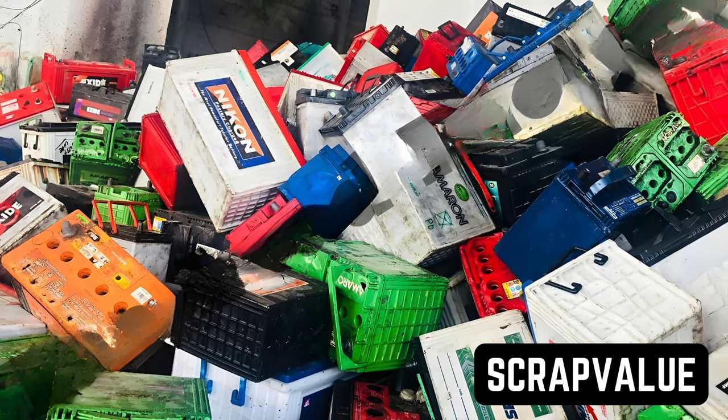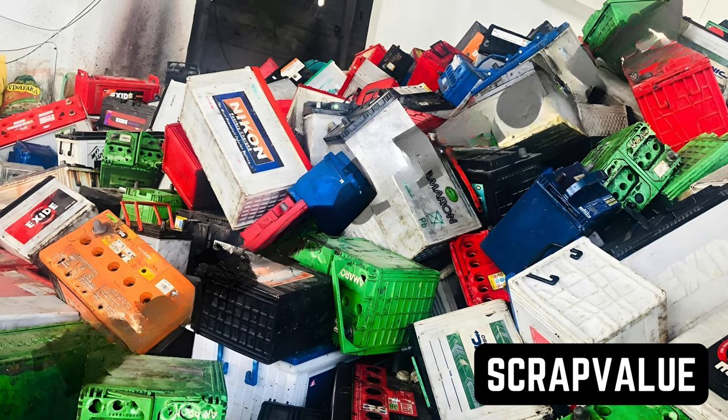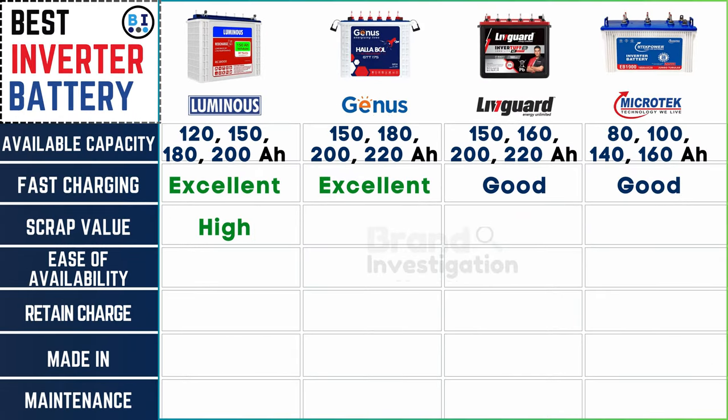Consider the potential resale or scrap value of the battery once it reaches the end of its lifespan. Luminous and Genius batteries command a significant scrap value, contrasting with Liveguard's relatively lower value, while Microtech inverter battery also demonstrates a high scrap worth.